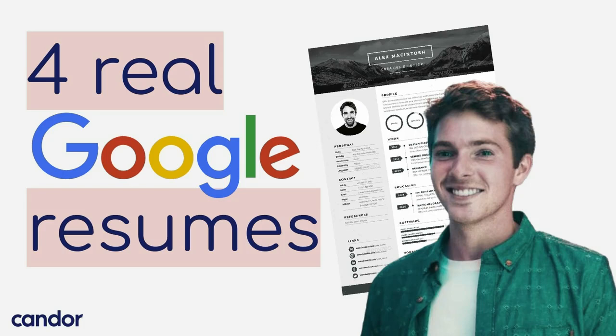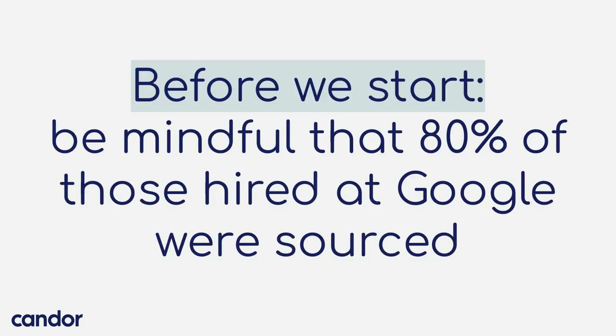Today we're going to talk about Google resumes, and more specifically, I'm going to show you four real Google resumes that got people hired there, and we're going to talk about what in each example is really good that you could borrow or steal for your resume and make yourself really stand out as a candidate.